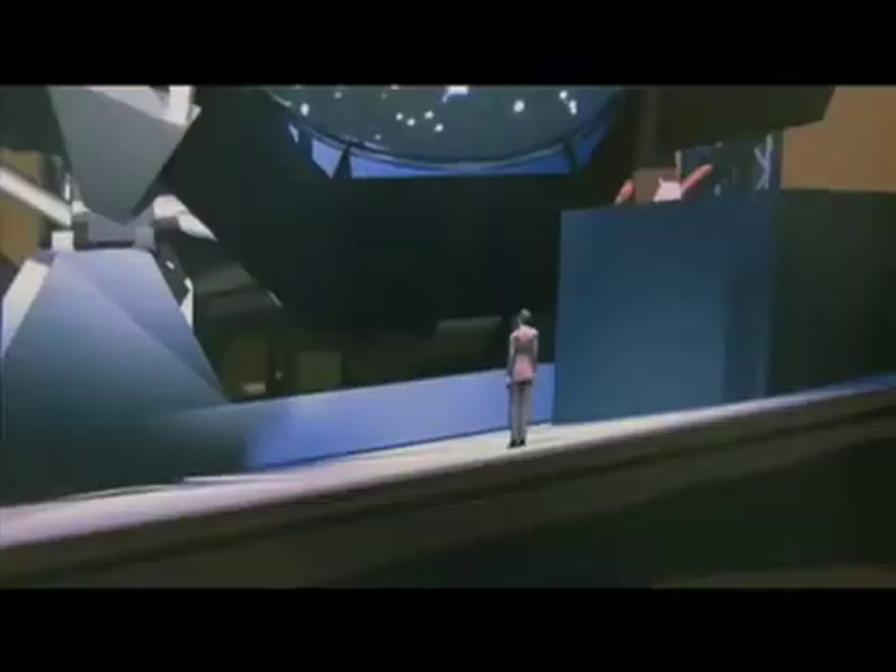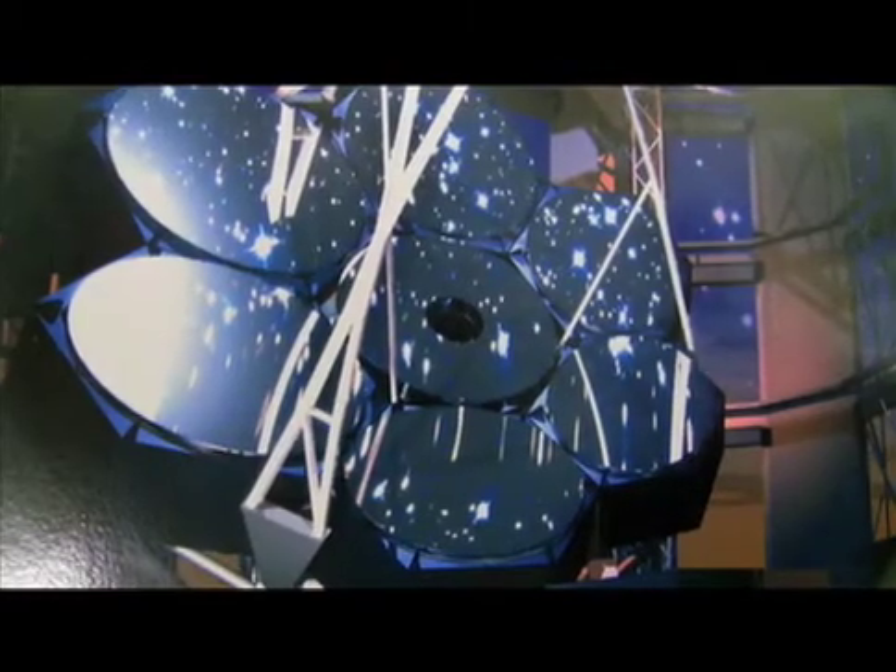This completed mirror will wait for its six siblings over the next three years before they are transported to Chile.